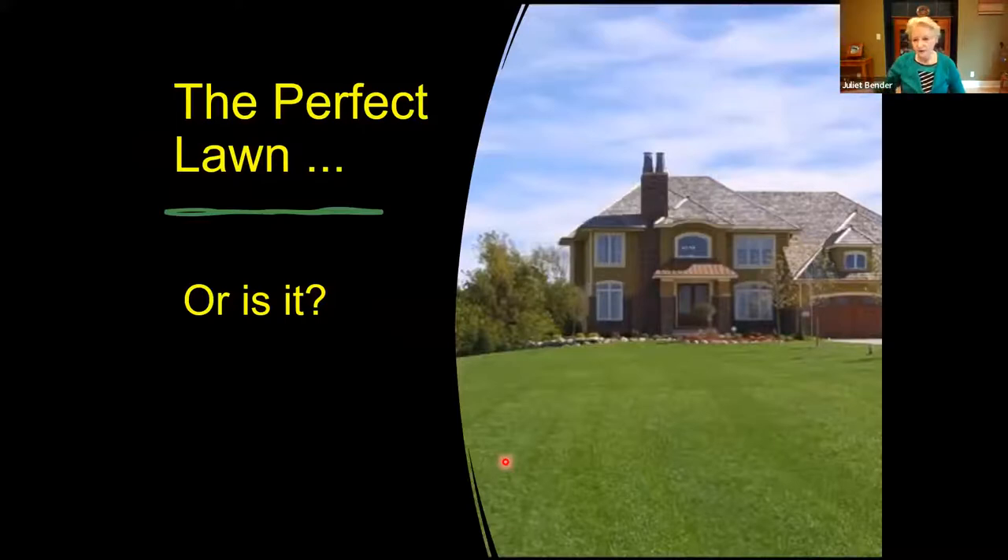Also, lawns — a lot of us have large expanses of lawn. But is this the way we really want to have our property? Because this is really a monoculture that offers limited support for insects and pollinators. You really don't have anything here that a pollinator can use to get nectar or host plants. So we want to think about other ways of doing things — what might be better than just having the perfect lawn.